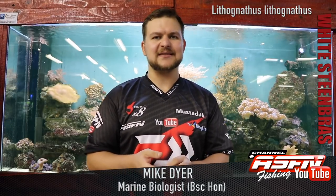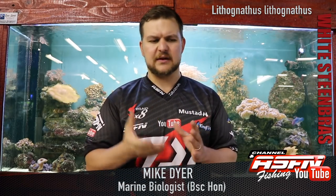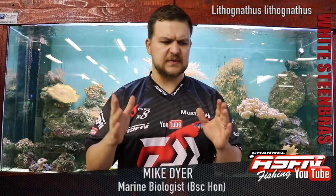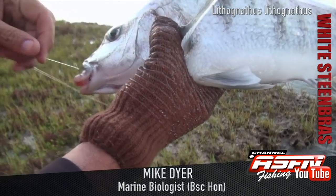It was known as Lithognathus. Litho comes from rock, nathus means teeth or jaws, kind of thing. Don't ask me where that comes from, but anyway. It's also known as the pig-nosed grunter, and that comes from the snouted area.